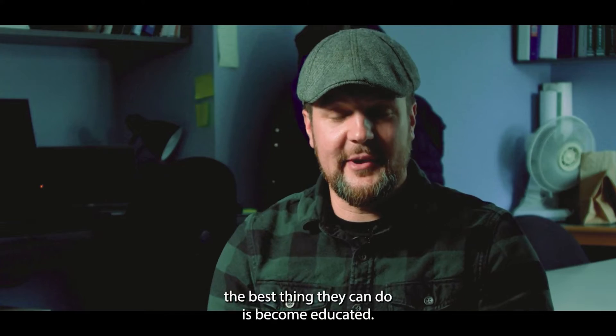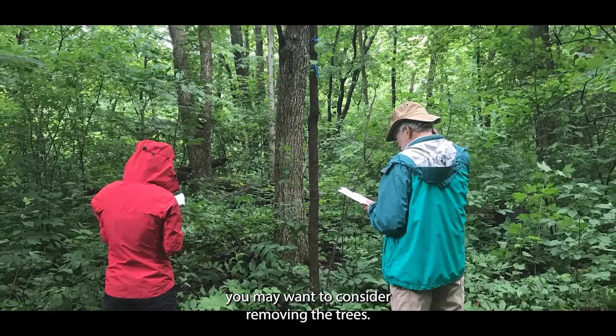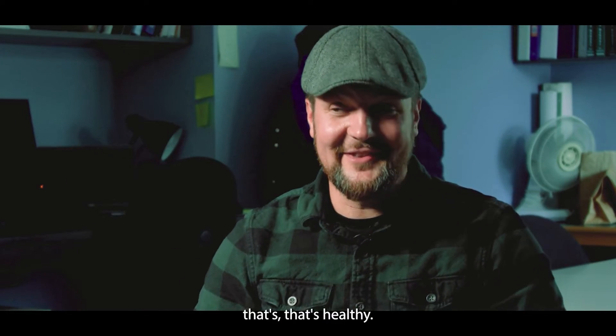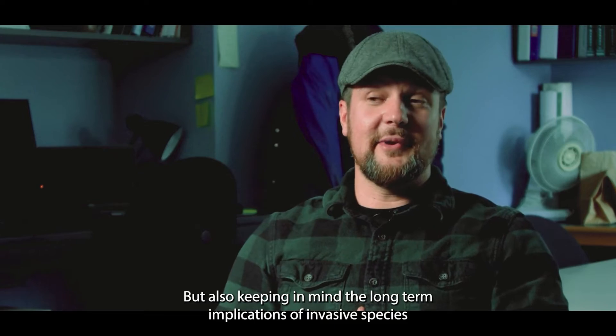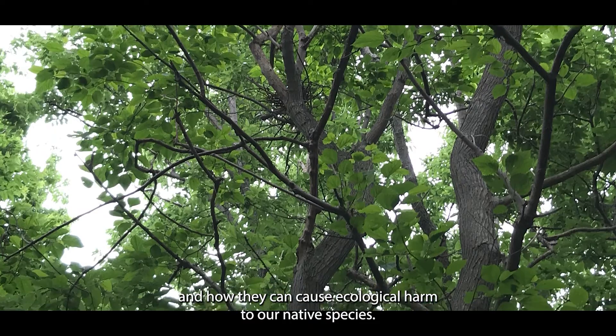If someone has a white mulberry tree on their property, the best thing they can do is become educated. And if these trees are very close by to natural red mulberry populations, you may want to consider removing the trees. As someone who loves trees, you never want to remove a tree that's healthy, but also keep in mind the long-term implications of invasive species and how they can cause ecological harm to our native species.